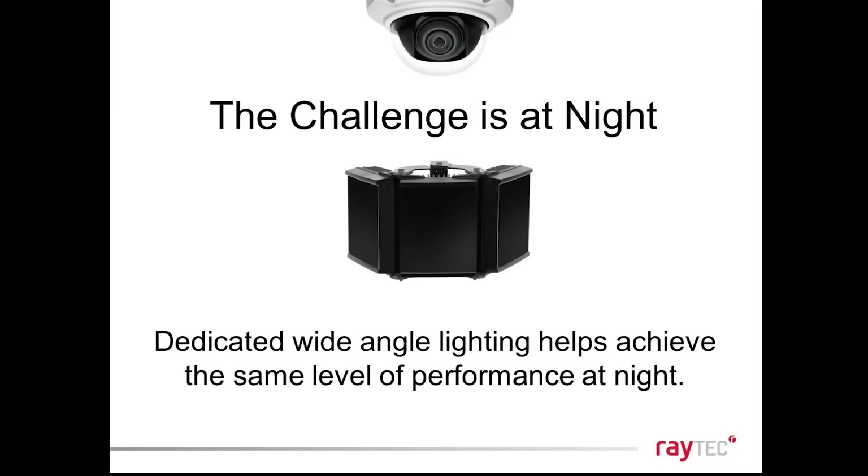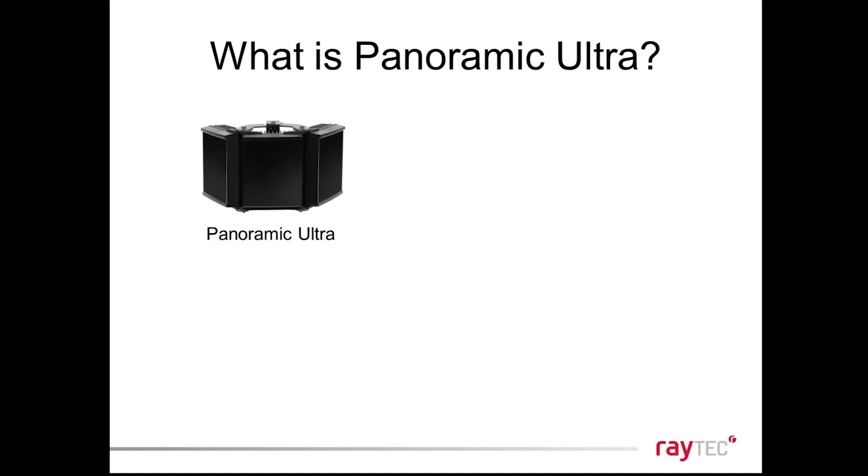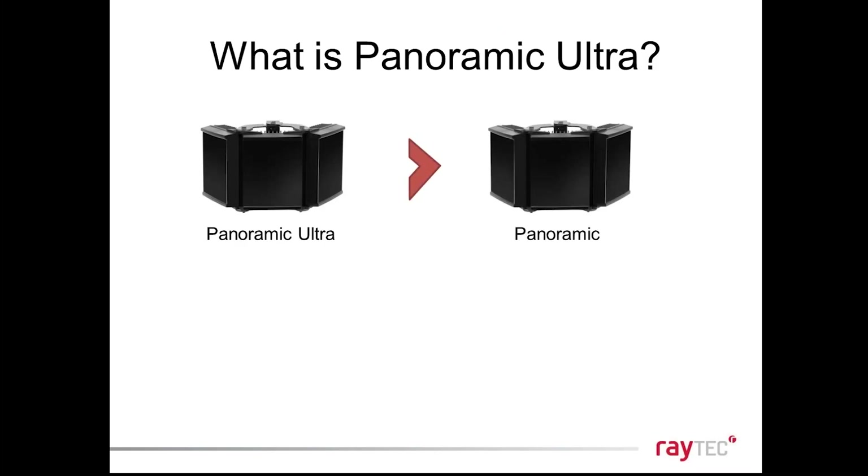We have to illuminate the area perfectly to empower all the pixels with light, which lets operators use the digital zoom function and allows advanced video analytics to identify threats and monitor secure areas. PTZ and multi-sensor cameras never really promote their nighttime images because performance drops off dramatically at night without lighting. Dedicated wide-angle lighting helps you achieve the same level of performance during the night that you can during the day.